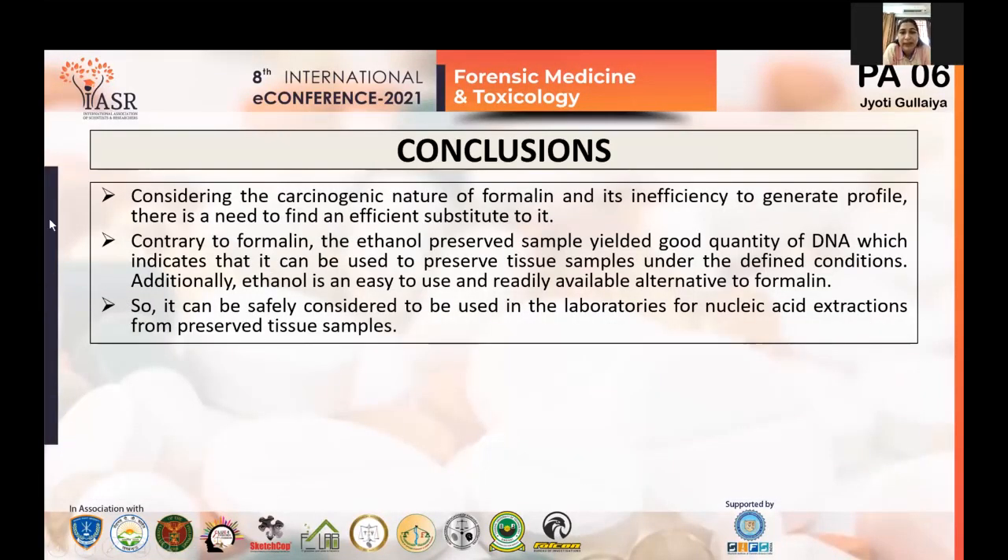In conclusion, considering the carcinogenic nature of formalin and its inefficiency in generating DNA profiles, there is a need to find an alternative. Contrary to formalin, ethanol yielded very good results and can be opted as a safer alternative. It is not carcinogenic and is a safer substance for use in laboratories for nucleic acid extraction from preserved tissue samples under the conditions described in this study.